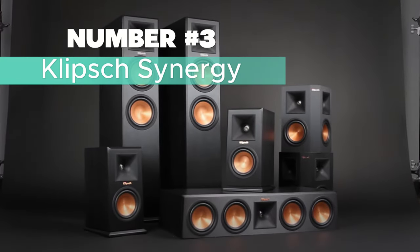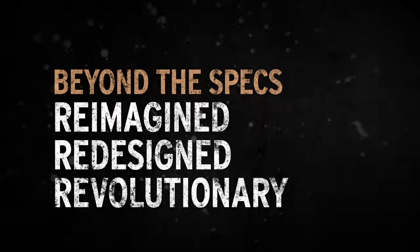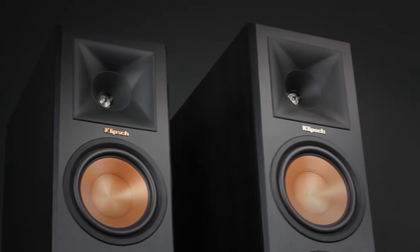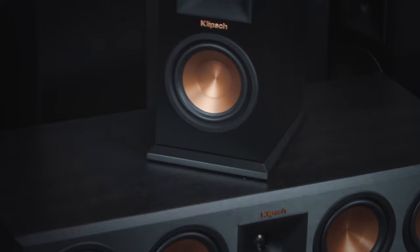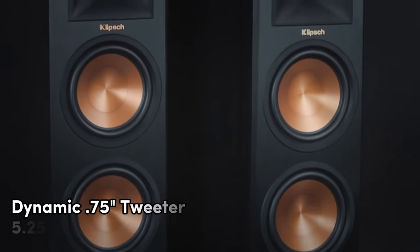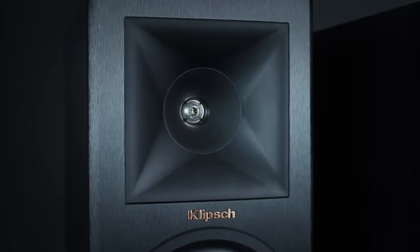Number 3: Klipsch Synergy — my pick for the best versatile bookshelf speakers. These speakers are wired and feature Tractrix horn technology, delivering accurate and non-fatiguing sound for hours of listening pleasure. You can use them as front speakers or as surround speakers, and their dimensions make them a sleek addition to any decor. The dynamic 0.75-inch tweeter and 5.25-inch high-output woofer ensure a quality audio experience.